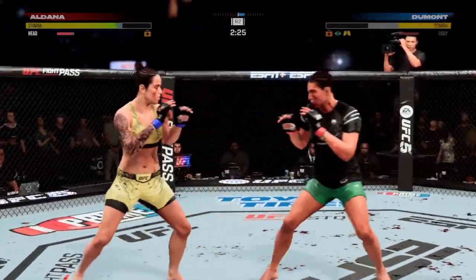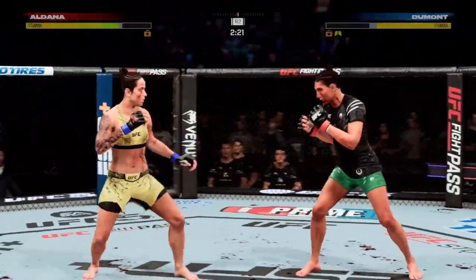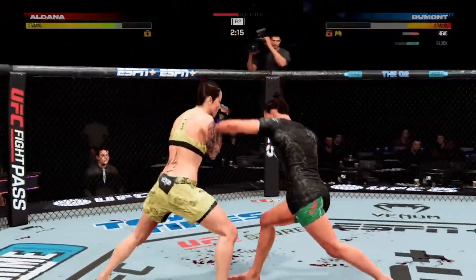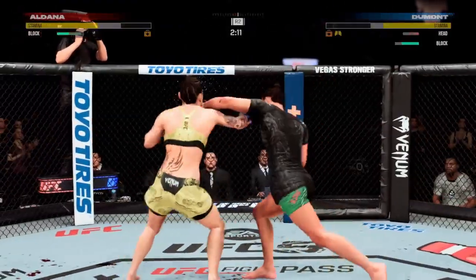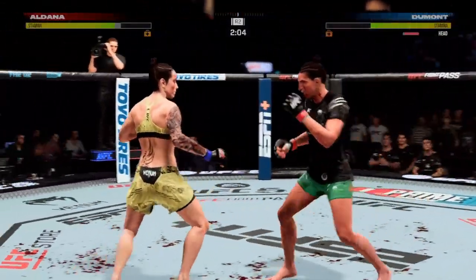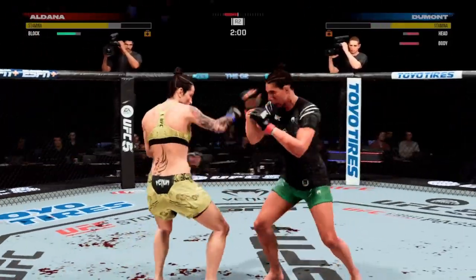The crowd continues to react with every passing land, but if you're the referee or even the corner, somebody's got to get involved. Somebody's got to do something — it's getting very... Nice straight punch there by Aldana. You got to think at this stage of things, there is a wide margin on the judges' scorecard. She has landed a ton of significant strikes.